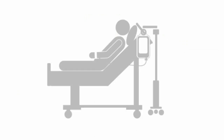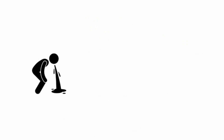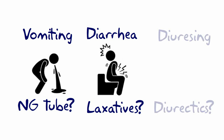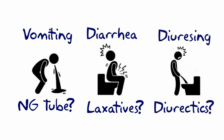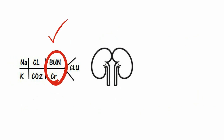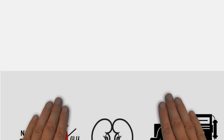Since potassium is in three main areas of the body, this is where our patients can have symptomatic problems — like the gut, the butt, and the pot, for potassium. Basically, if the kidneys are working fine, potassium should be normal. But if it's abnormal, as in renal disease, we'll see a rise in their potassium.